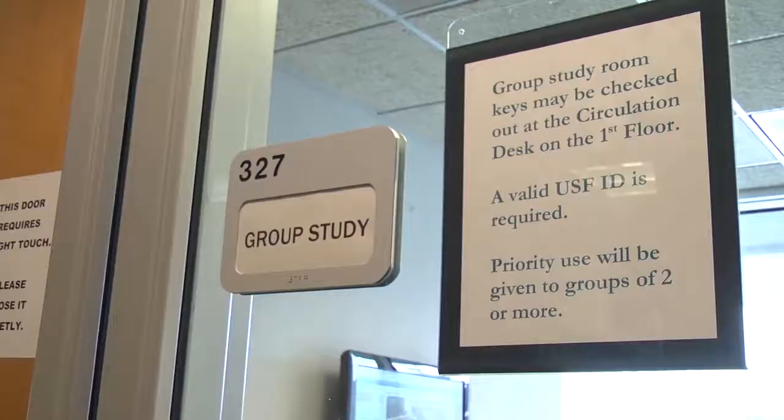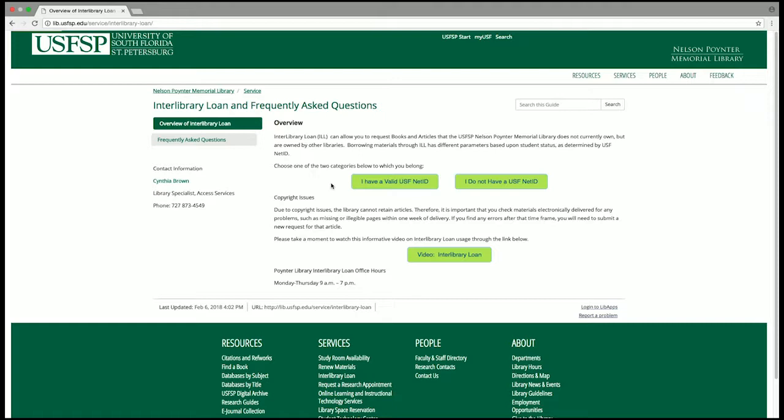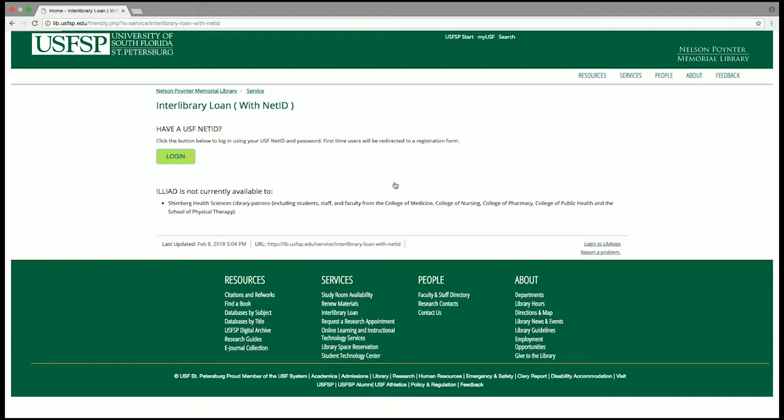Want a book or an article that we don't have? Try interlibrary loan and have books and articles from other libraries delivered to you either electronically in your email or to your home library for pickup. If you are officially registered as a distance learning student, you can have your books and articles mailed directly to your home.